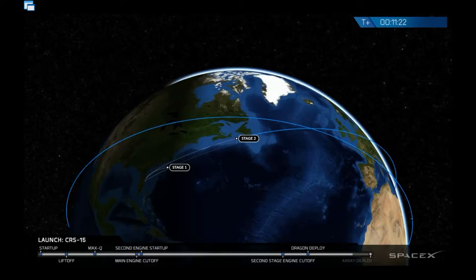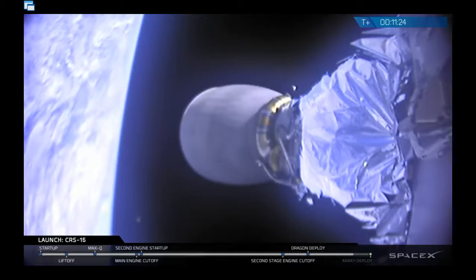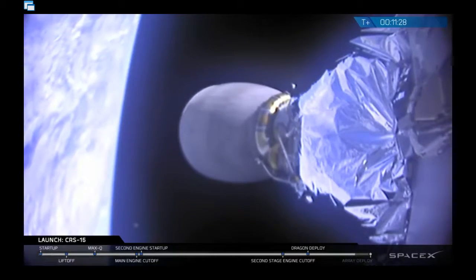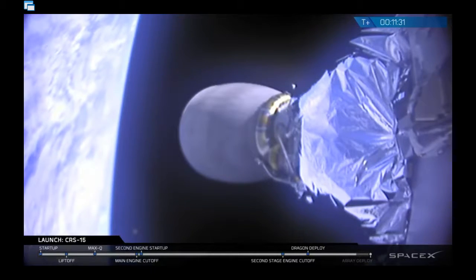Dragon's propulsion system has successfully primed, and all thrusters report ready for firing. Dragon's engines are confirmed to be functioning properly.